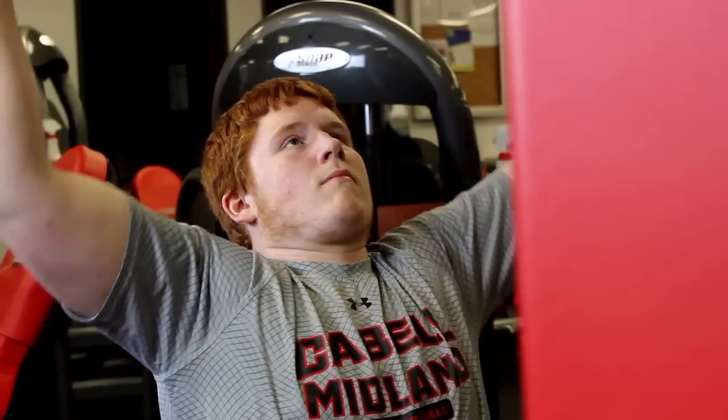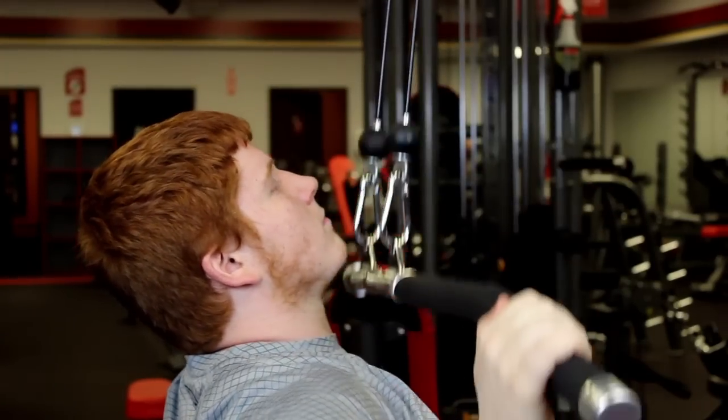Our most outstanding quality at Snap Fitness is our staff. We have certified personal trainers that help you meet your fitness goals and customize programs that are specific to those goals.